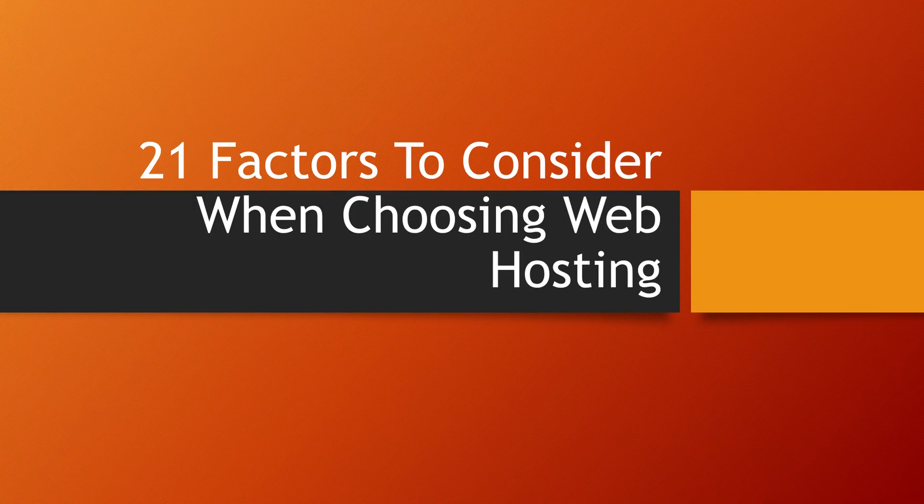We hope those 21 considerations will allow you to choose the best web hosting service for yourself. Remember, web hosting should be based on your needs, so to get the most effective solution, consider your website requirements thoroughly first. That's it for today — see you in the next video.